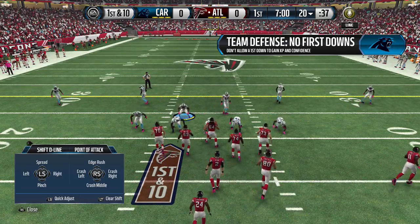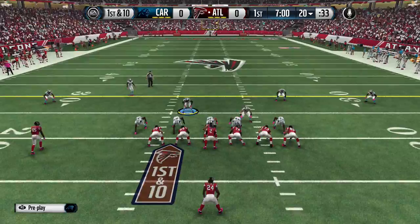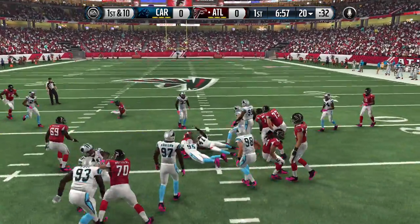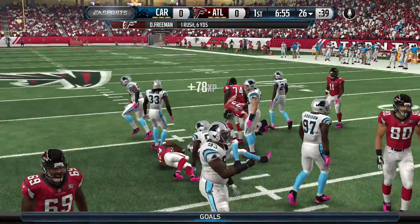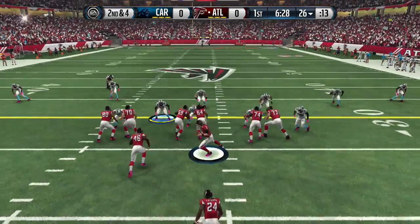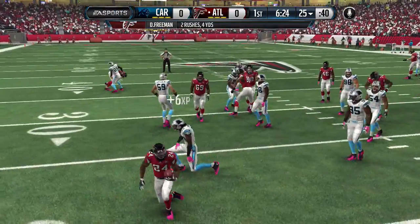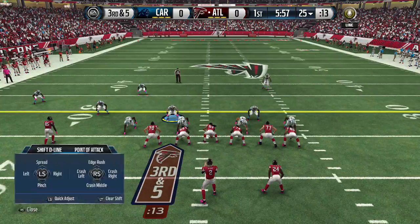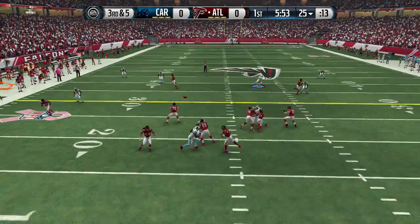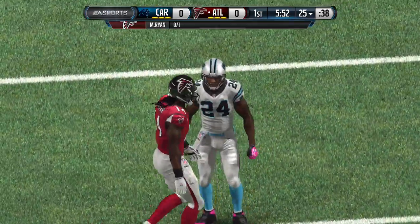We're going to try to get some pressure on Matt Ryan today. Of course Devontae Freeman goes for a pretty good game. Second and four — Freeman, pretty good tackle on there. Make sure we play that short pass. Turnover on the first drive.